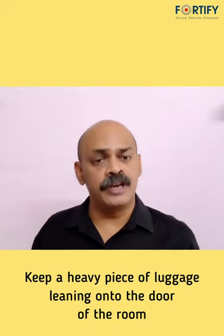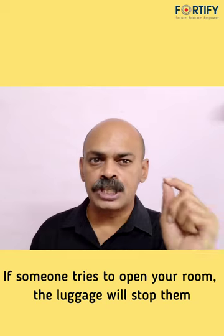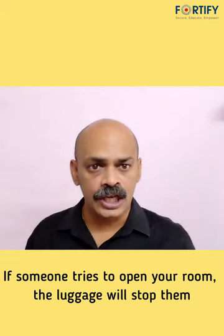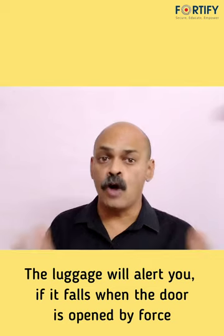Keep a heavy piece of luggage leaning onto the door of your room. In case somebody is trying to open your room silently, the luggage will stop them from opening the door quietly. The luggage will alert you if it falls.